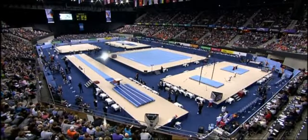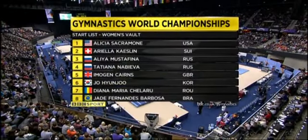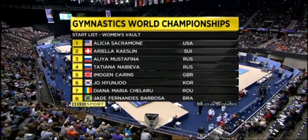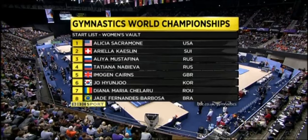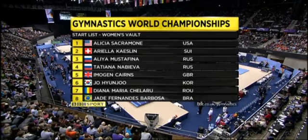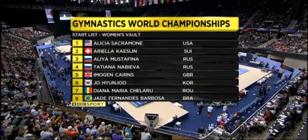These are the girls she's going to have to beat — the eight finalists. Watch out for Aliya Mustafina, the golden girl. She won the overall title yesterday and has qualified for all four apparatus finals, with many predicting she could win a few more golds here in Rotterdam.